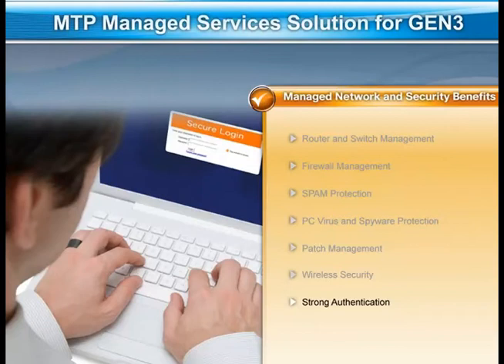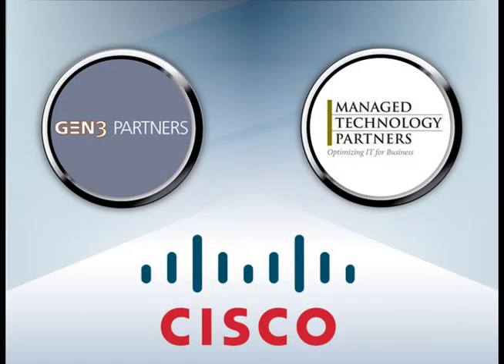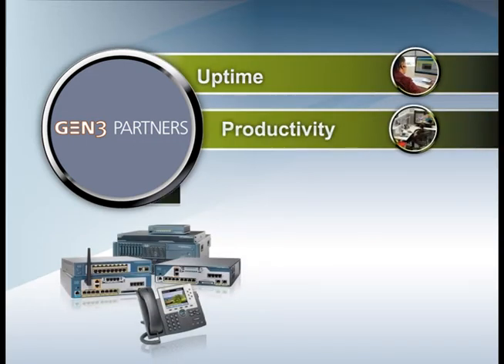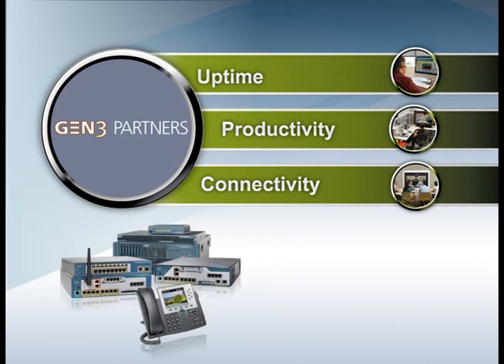This fixed-price managed service gives Gen3 the ability to quickly adopt and implement new technologies. Combined with a world-class Cisco solution, the MTP and Gen3 partnership has given Gen3 more uptime, more productivity, and more connectivity. Employees have come to rely upon various features in the solution to carry out business-critical tasks.